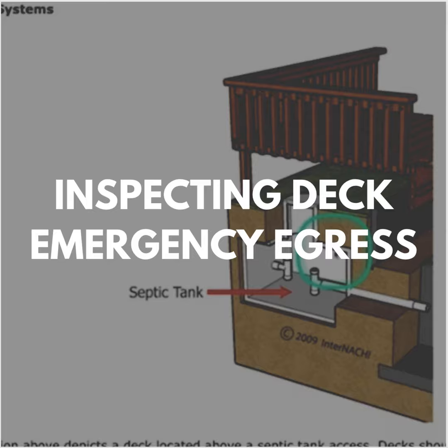This illustration here shows a deck obstructing a basement bedroom's emergency egress window path. The path of egress should not be obstructed by infill or lattice at the deck.